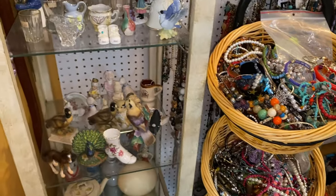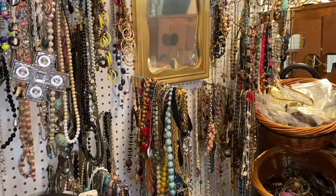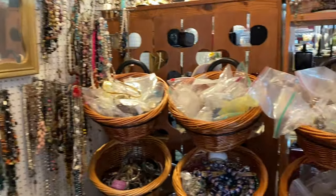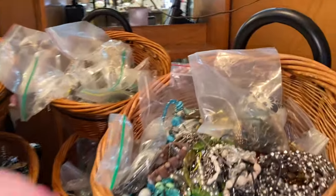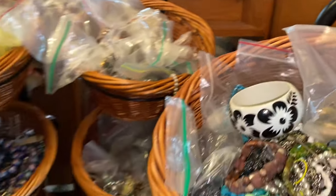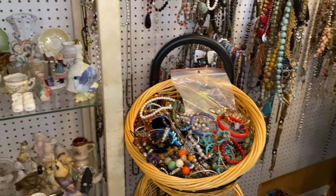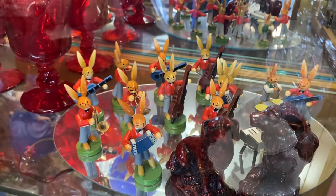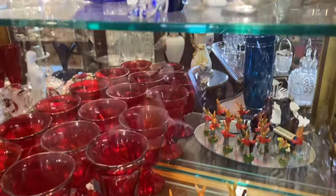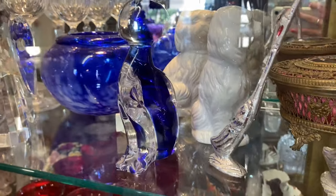Oh my word. Look at all of that. Do you see all of this jewelry? I'm flipping out. Look at that one — that one's pretty dope. No jewelry, no jewelry, no jewelry. Holy cow. I think I'm going to go put my purse in the car. These little bunnies. And there is the cat right here — yeah, I like that cat right here.